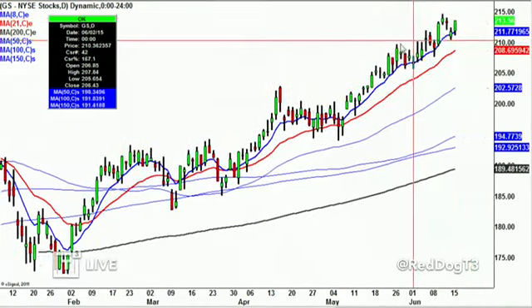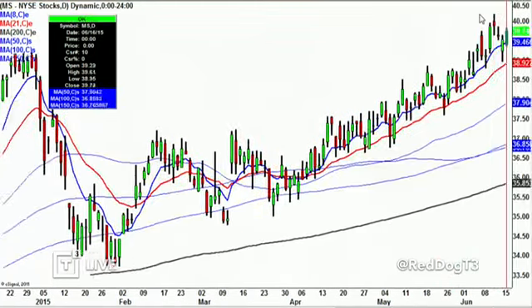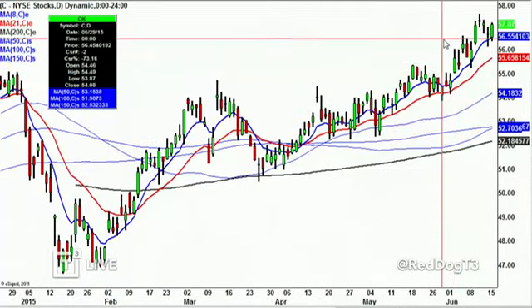Goldman Sachs — talked about this in the morning call — held above the prior low, turned up. JP Morgan — bright spots — turned up right near the highs. Morgan turned up almost back at highs. Citigroup turned up, following the eight-day above the 21-day. If you come in with game plans with pivots and levels and know where the fighting areas are between the bulls and the bears — if the bulls win, where it could go; if the bears win, where that can go — it'll give you a road map on how to participate and what tiers to use.